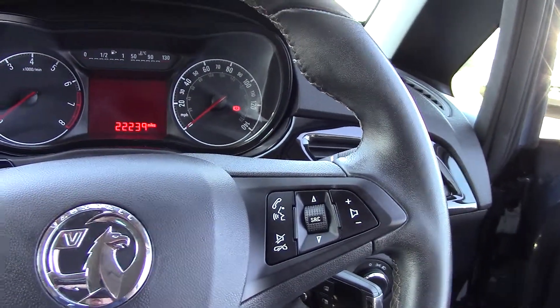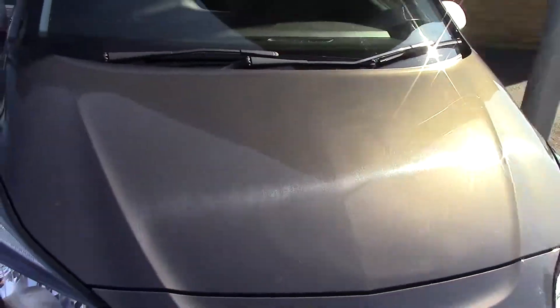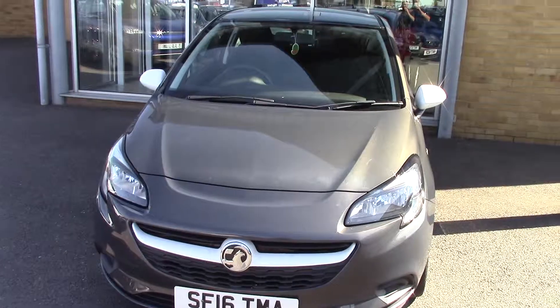So as you can see it's a really nicely equipped car, and it's certainly in lovely condition. So there we go — a 2016 Vauxhall Corsa Sting 1.4 Ecoflex. Thanks for watching.